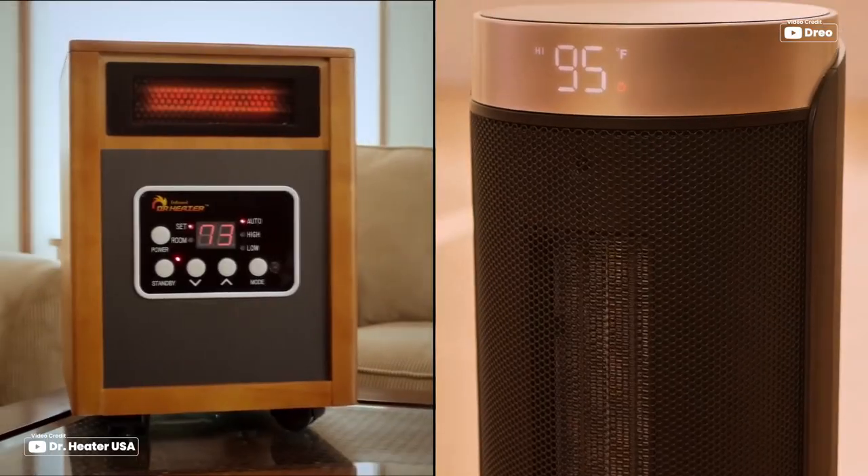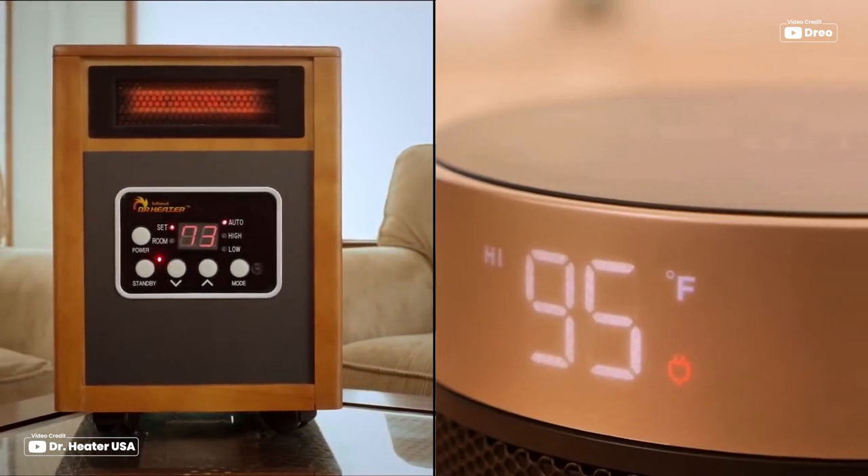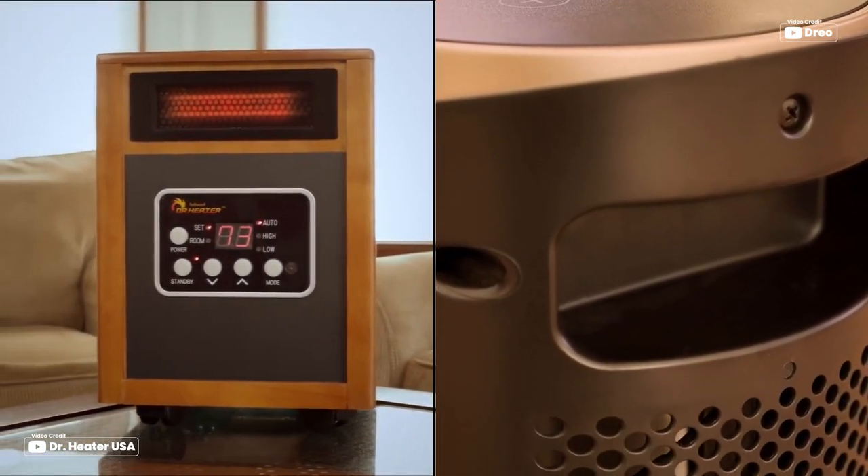When it comes to choosing a heater for your home or office, there are several options available, including infrared and ceramic heaters. Both types of heaters have their own unique features and benefits, so it's important to understand the difference between them before making a decision.